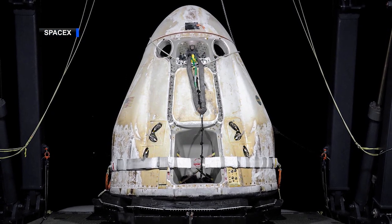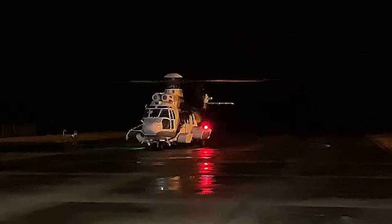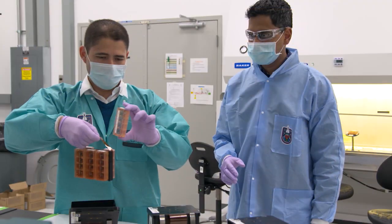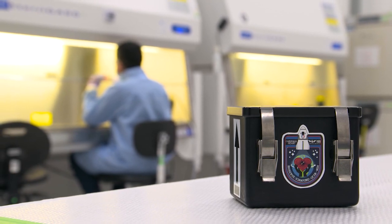Splashing down off the coast of Florida enables quick transportation of the science aboard the capsule to NASA Kennedy Space Center's Space Station Processing Facility. This shorter transportation timeframe, as soon as 4-9 hours after splashdown, allows researchers to collect data with minimal loss of microgravity effects.